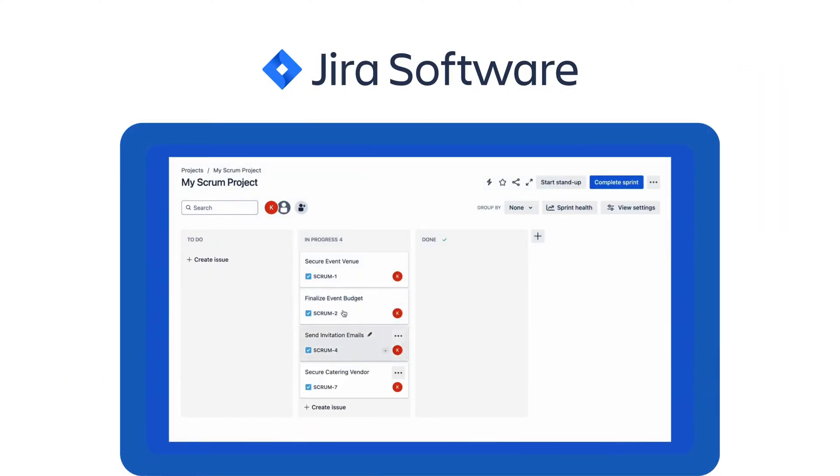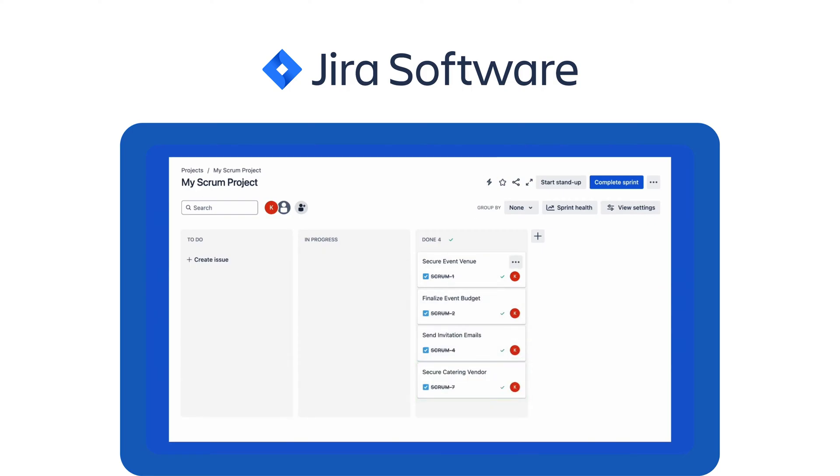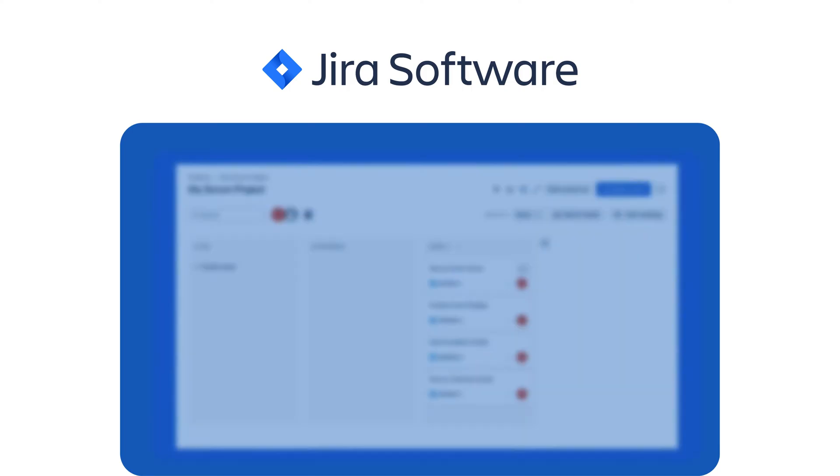Number six: Jira. For enterprise-level project management, Jira is a powerful option. It offers advanced reporting, automation, and integration capabilities to manage large-scale development projects efficiently.